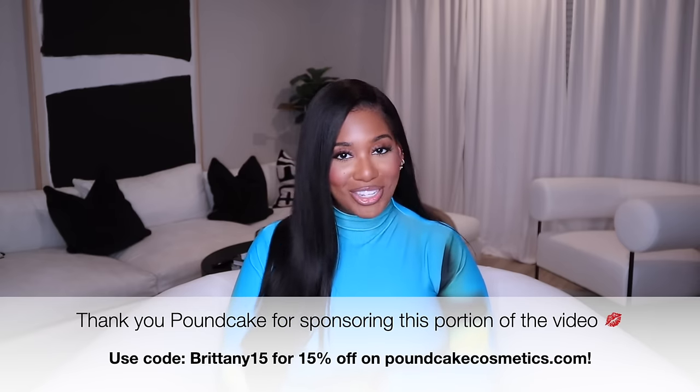Before we move into the next category, this dress that I'm wearing is by Jordan Woods — another black-owned brand — so I'll have this linked down below. She's been around for about a year and this was from her one-year anniversary design; she's known for bodycon dresses. I really enjoyed the design of this one and how bright and blue it is — it looks so good on our skin tone.